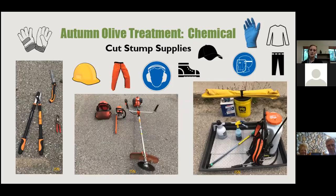Cut stump supplies include loppers, a handsaw, and clippers — anything that gives a clean cut. For bigger shrubs, a chainsaw or brush saw works. Please be safely trained before using these, and wear all protective equipment: gloves, hard hat, chaps, ear protection, eye protection, and closed-toed shoes.